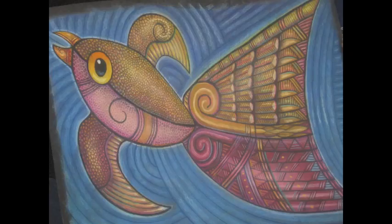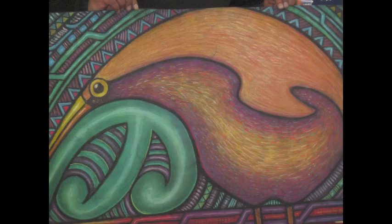Using chalk pastels on black paper, he starts with the foreground and if he is happy, will complete the background. The detail, colours and patterns in his work are amazing.